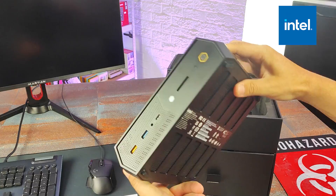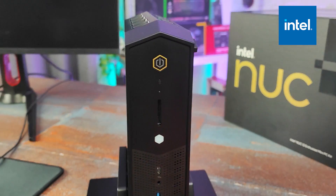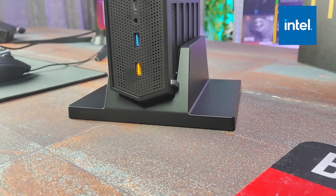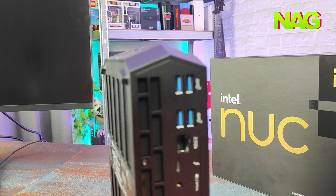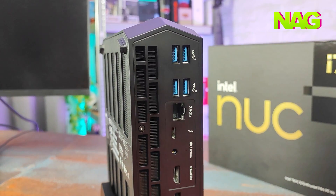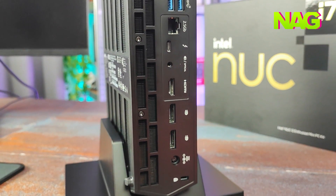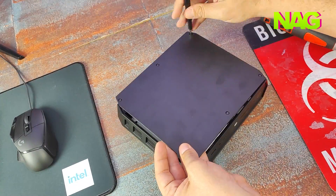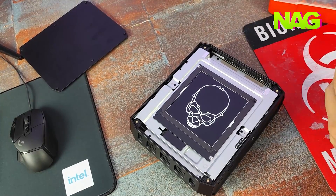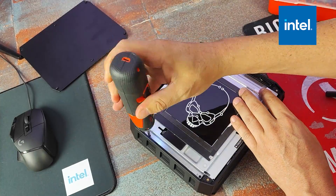Looking closely at the NUC you'll notice big air vents all around the unit with a clean front panel design housing two USB 3.2 Gen 2 ports, a 3.5mm audio jack, a Thunderbolt 4 port, and a handy SD card slot. On the back there are four more USB 3.2 ports, a 2.5 gigabit RJ45 network port, another Thunderbolt 4 port, and a 3.5mm audio output. For graphics there's an HDMI port along with two DisplayPort 2.0 ports. The NUC also includes a vertical stand and a 330-watt power supply.